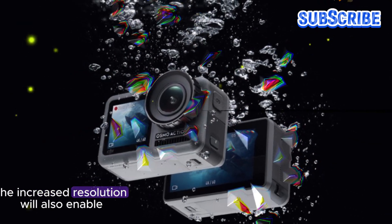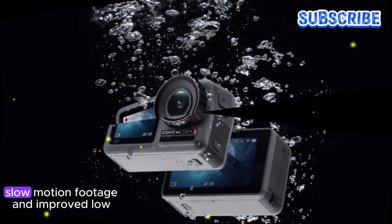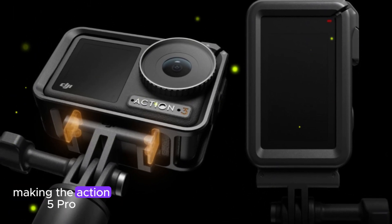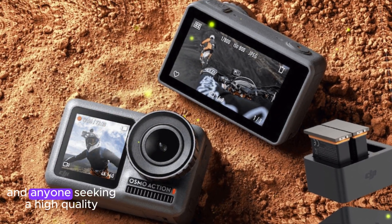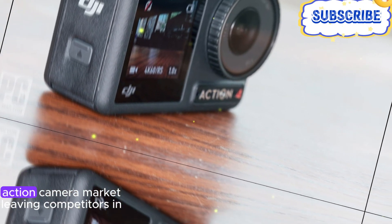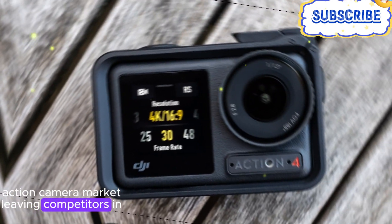The increased resolution will also enable more detailed slow-motion footage and improved low-light performance, making the Action 5 Pro an ideal choice for content creators, adventurers, and anyone seeking a high-quality action camera. With this upgrade, DJI is poised to set a new standard in the action camera market, leaving competitors in its wake.